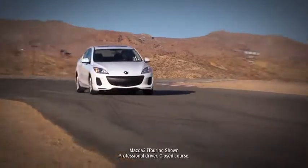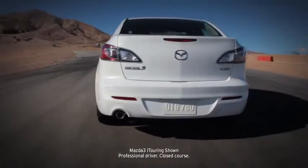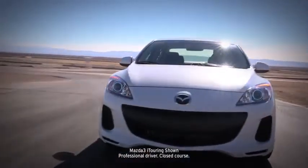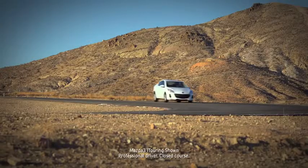The Mazda 3 does a lot of things really well, but most of all, it performs the trick of being three cars in one. It drives like a sports car, has the capacity of a family car, and is priced like an economy car.